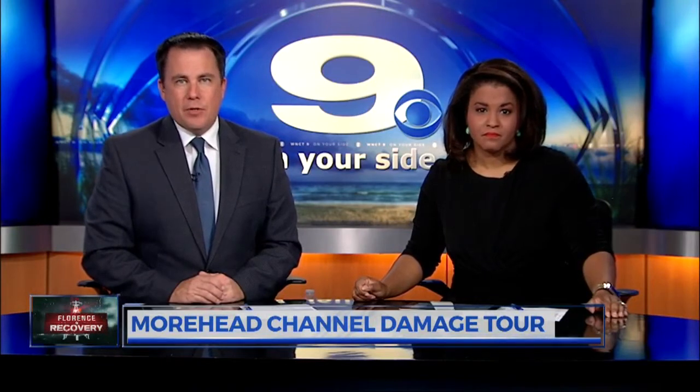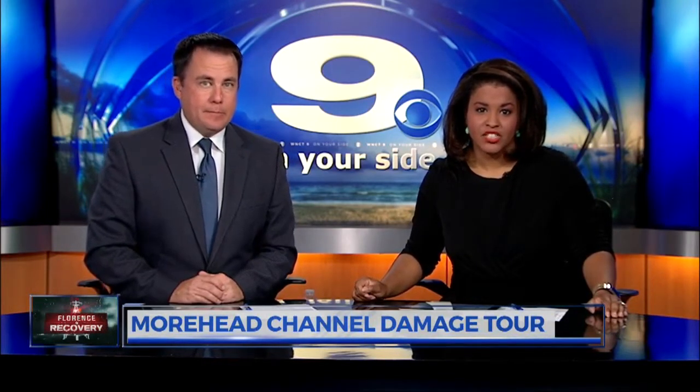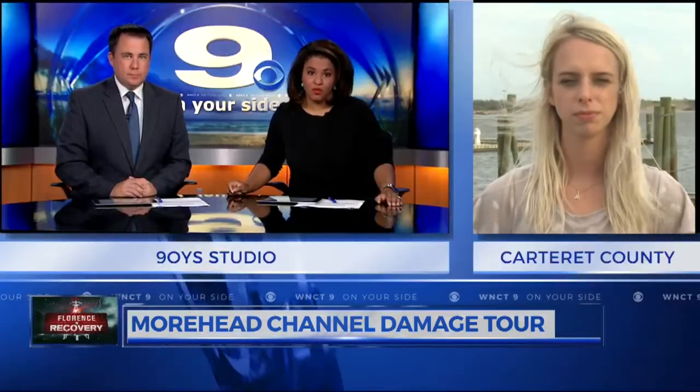We now take a look at damage in Carteret County from a different view. WNCT's Bailey Martin got a unique opportunity to get an up-close look at the first phase of Hurricane Florence recovery. She joins us live from Morehead City with more.